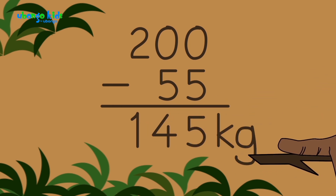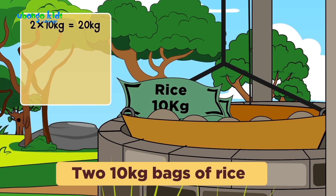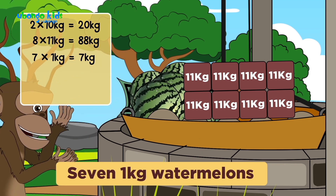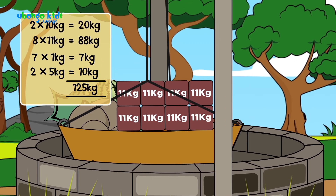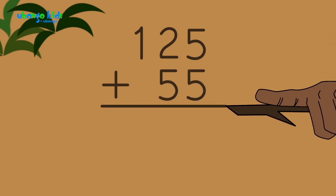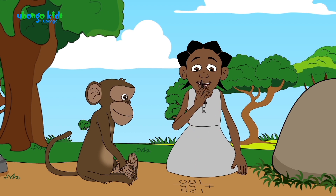We still need 145 kilograms to match Tiny Tambo's weight, plus some extra kilograms to pull him out. We now have 125 kilograms, plus the 55 kilograms of the stones. We still need 20 kilograms to reach 200.